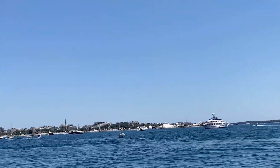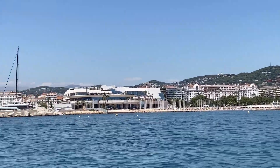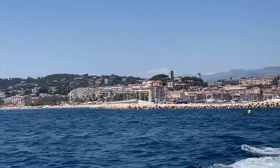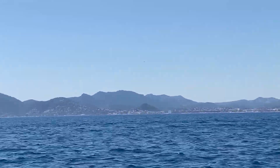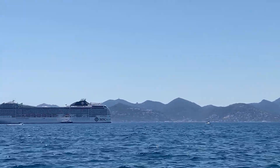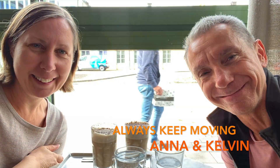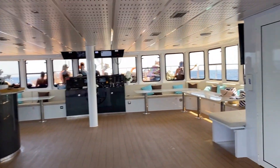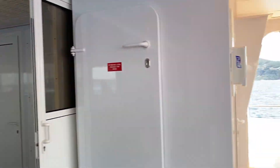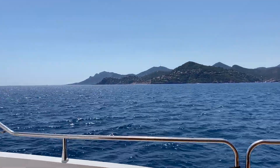We'll also be exploring some of the local beaches as well as the ones in the centre of Cannes, so great video today. For those people who don't know us already, we are Always Keep Moving — Anna and Kelvin — but in this short series from the French Riviera I'm on my own, as I'm here on a work trip. Don't worry, I'm going to be showing you around, and as the boat is pulling away, let's take a little look around the boat.